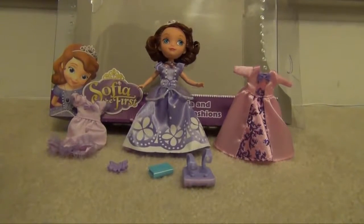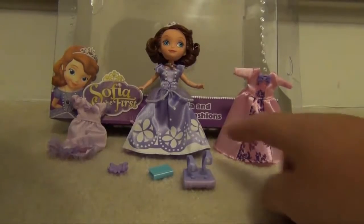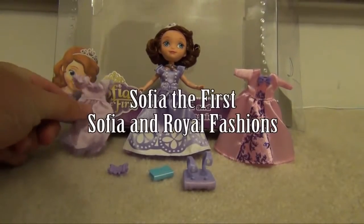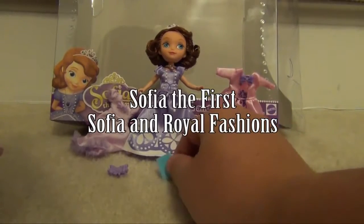Hi everyone, this is the review of the Sofia the First, Sofia and Royal Fashions. As you can see right here, it comes with the Sofia, her nightgown, and another dress, along with a backpack, a hair bow, and a book.